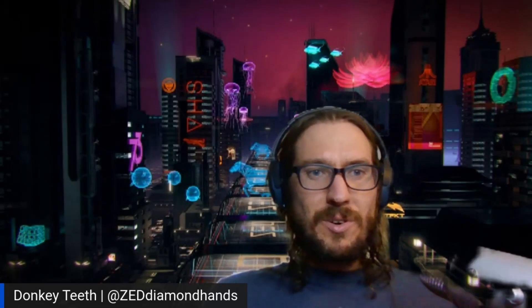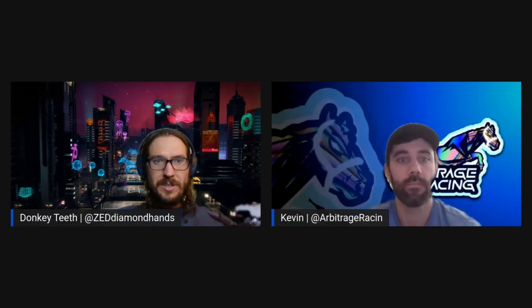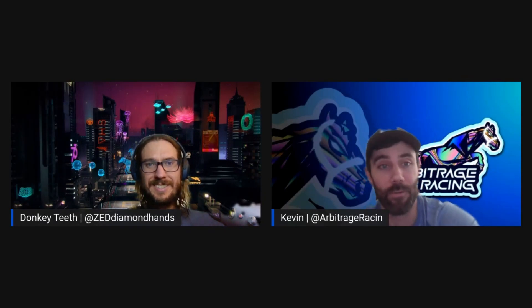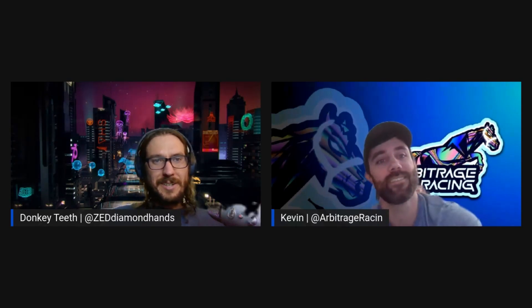Welcome back to the Arbitrage Run show. I am your host Donkey Teeth, joined by Kevin from Arbitrage Racing. Hey Donkey, we made it — 10th episode, we added a zero. Nobody thought we'd make it this far, but here we are.